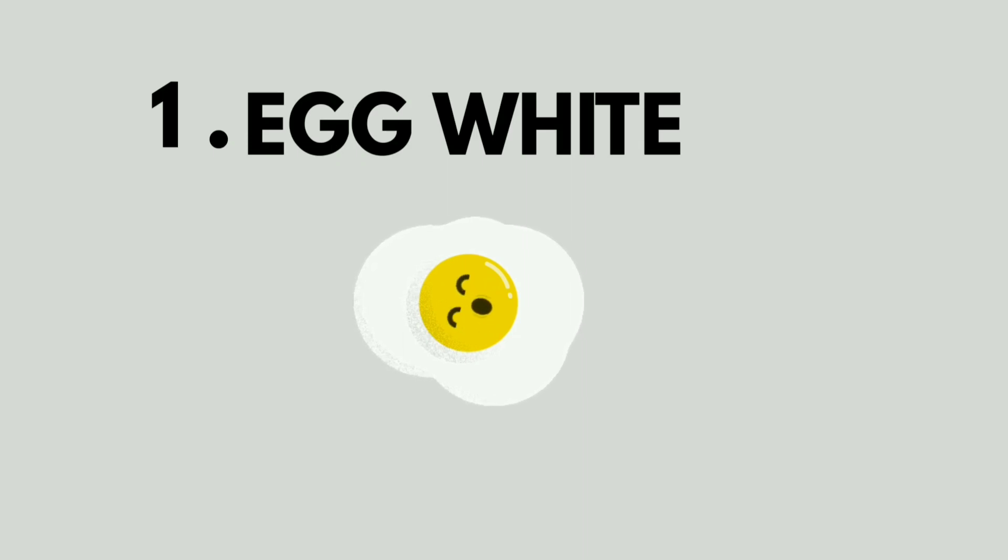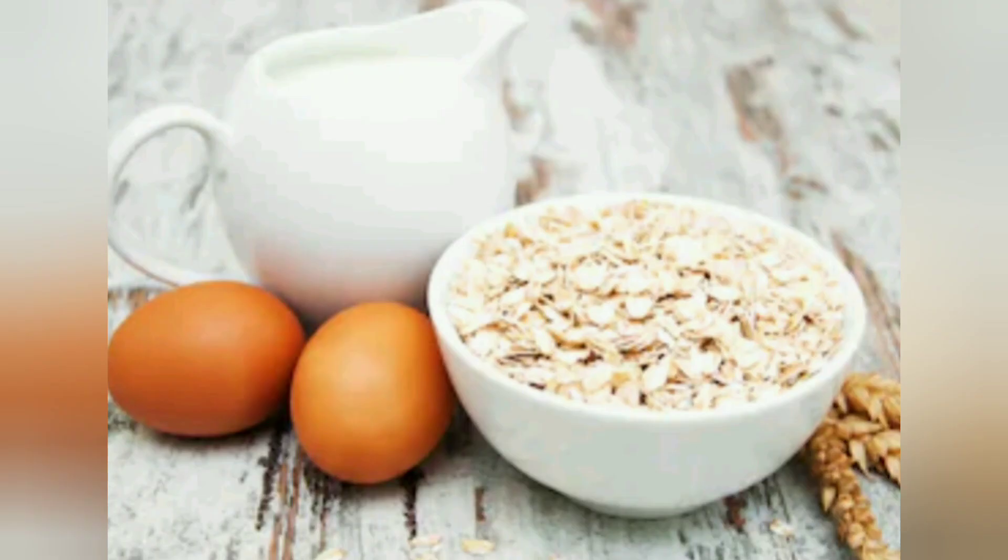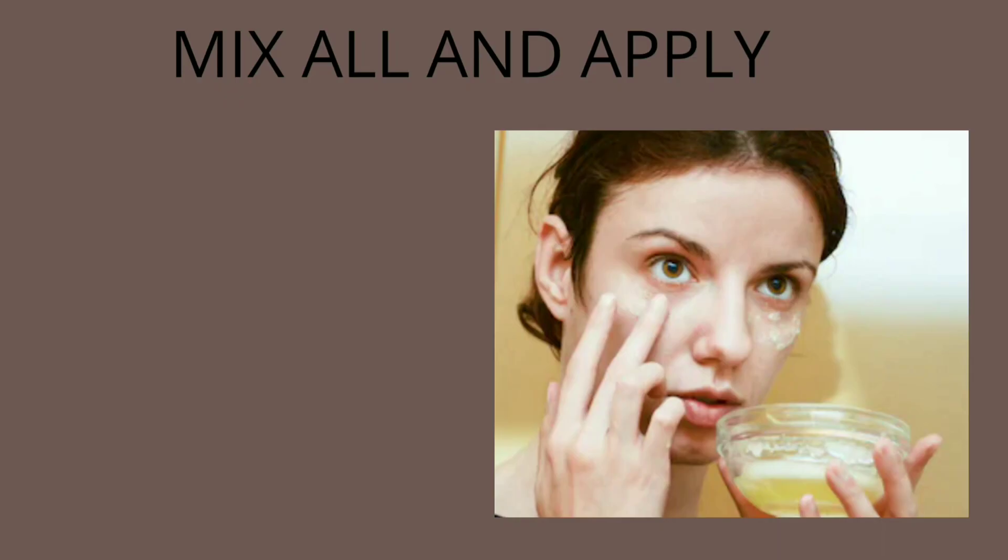The first remedy is egg white. All you need is one egg white, two tablespoons of oatmeal, and two tablespoons of lemon juice. Take the egg white and mix it with the oatmeal and lemon juice to make an even paste. Apply the paste on your face and keep it on for 30 minutes, then rinse it off with cold water.